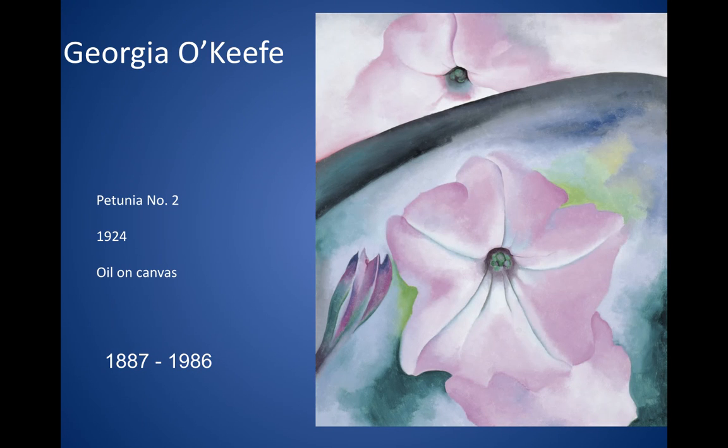She was extremely famous for these huge paintings she did of flowers, where she really zoomed in on flowers and painted the small details of them very, very large.